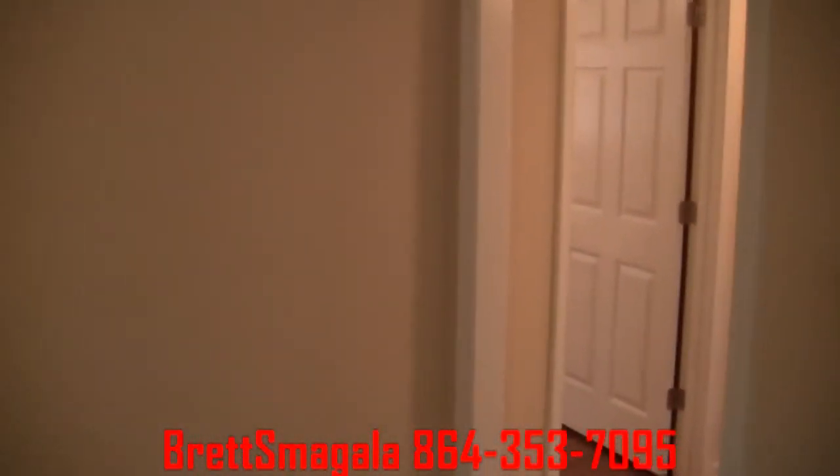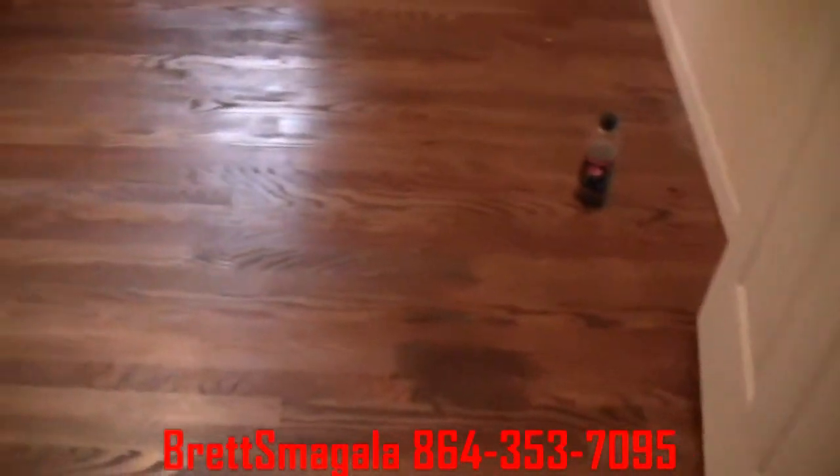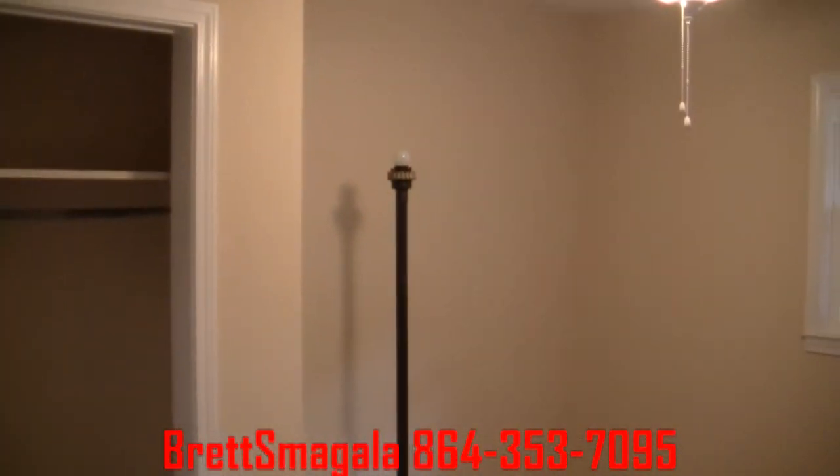Coming back into the home, let's go down the hallway. Hardwood floors running through the hall here. Here's bedroom number one — there's our closet, got a new ceiling fan.